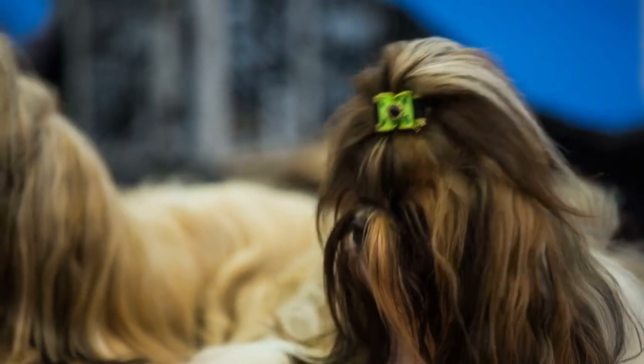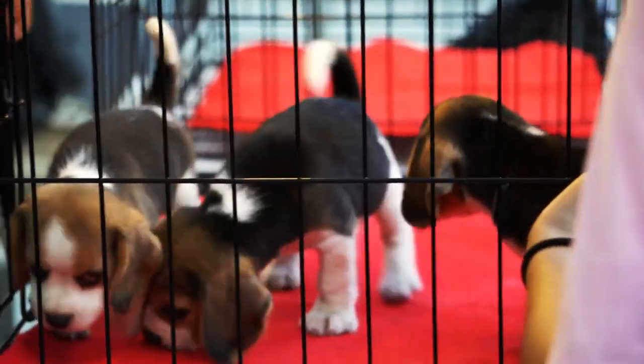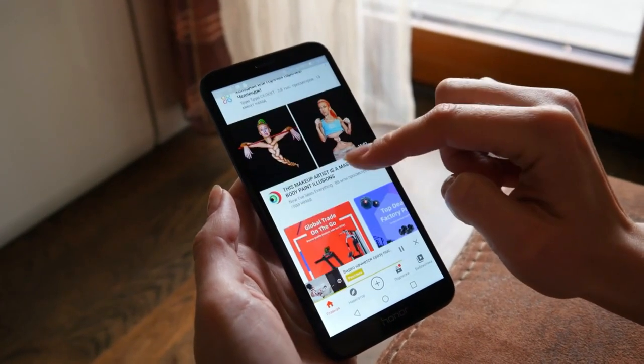Today you are going to learn everything about the Top 13 Large Dog Breeds That Don't Shed. Make sure you watch till the end and don't forget to subscribe to our channel. If you are considering buying a dog, check out the description for more helpful information. With that being said, let's get started.